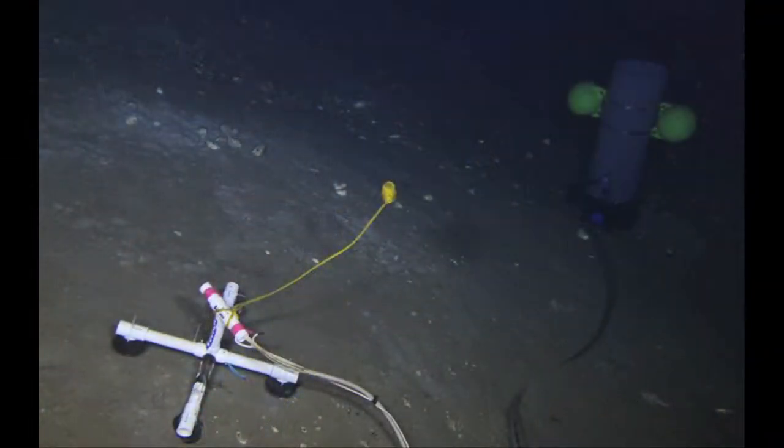The Eagle Ray is an electric vehicle — both of our vehicles are — and they run on lithium-ion battery packs. Roughly half of the area of the pressure housing is filled with lithium-ion battery cells.